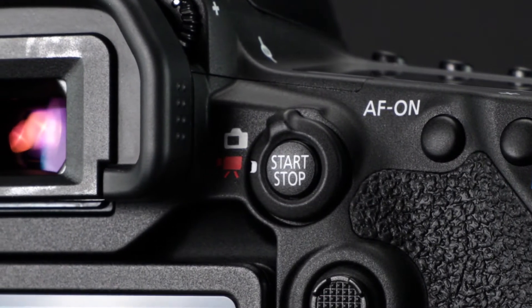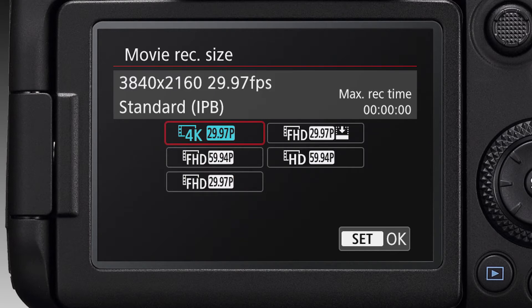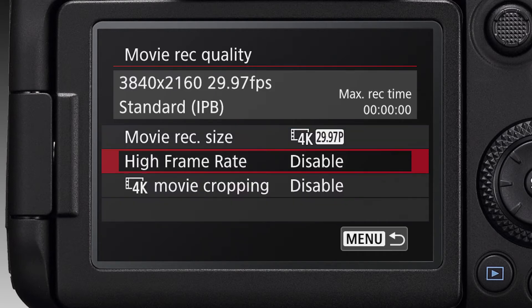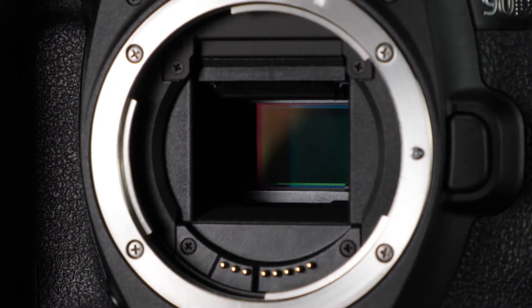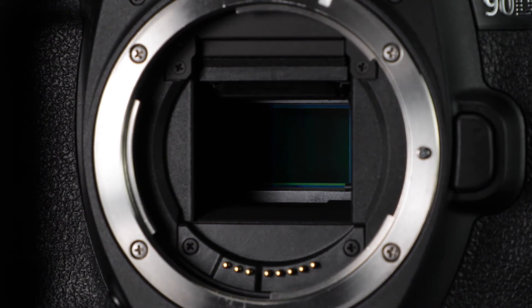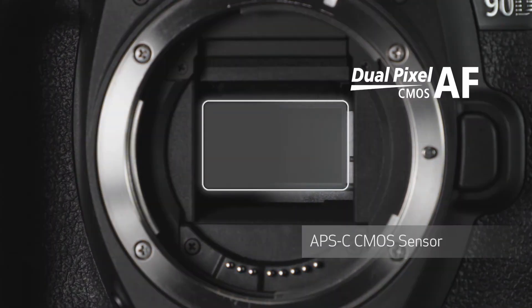Live view and especially video are enhanced as well. Uncropped 4K video is now possible at up to 30 frames per second, using the entire width of the image sensor. High frame rate recording at up to 120p is possible in full HD. The EOS 90D's APS-C size CMOS image sensor continues to leverage Dual Pixel CMOS AF, giving it outstanding focus capabilities during both live view and video shooting.